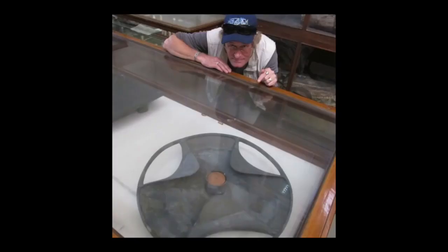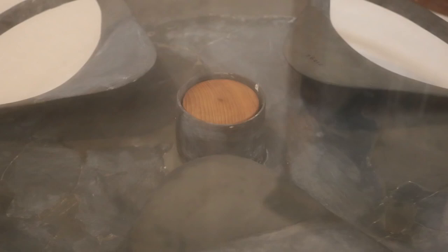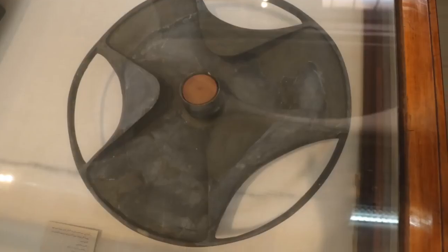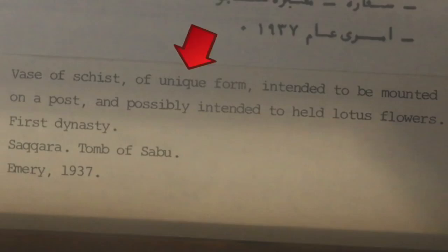Other commentators such as Brian Forster have commented on this, and there will be many other aspects within this video that Brian Forster has touched on. Nonetheless, with this vase of schist there are other vases that have similar turnover forms. You can see that much of it has been recreated and it's not perfectly uniform or machine-like up close. Note that they have stated 'possibly' intended to hold lotus flowers — so they're not certain — and they do state 'of unique form.'